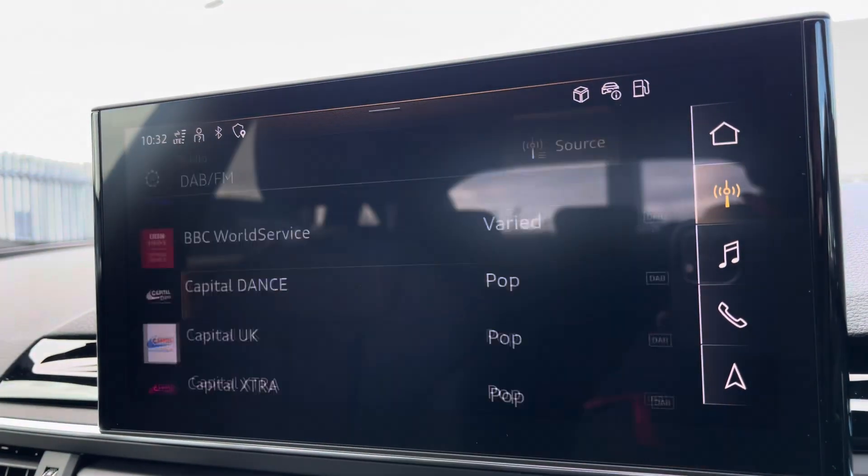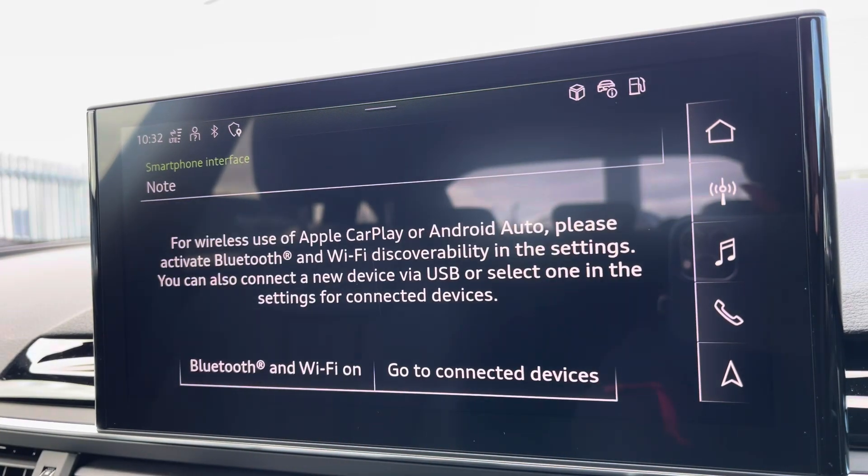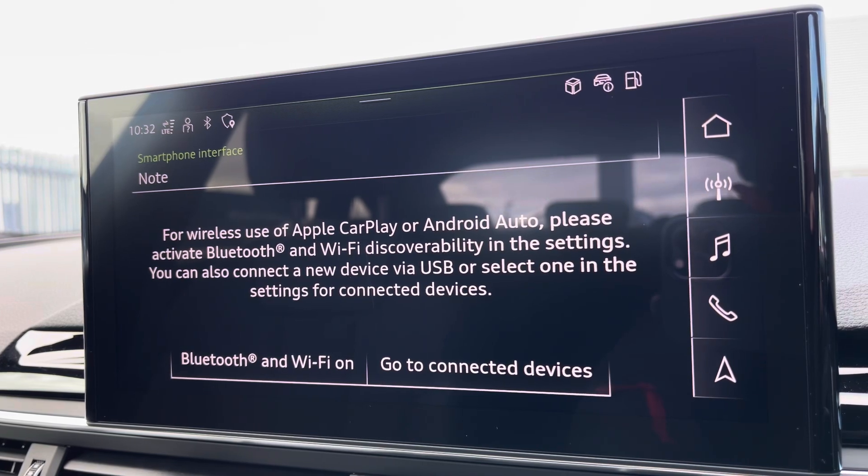Moving on to your central touchscreen display — on here you've got your DAB radio, AM and FM, as well as having your Apple CarPlay. I'll insert a link to a video previously done on how you would set this up — nice and easy to do.